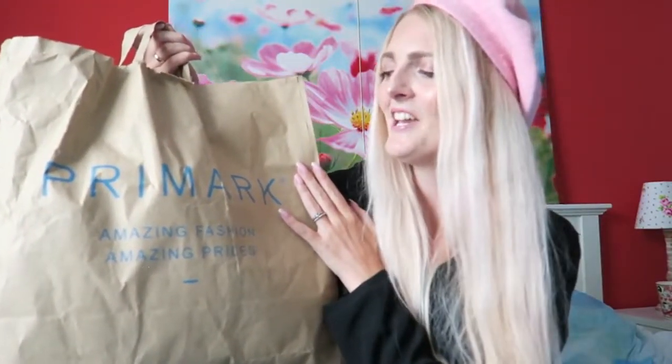The next bag is from Primark. It looks a little rough because when we went to the city center it was rainy so the bag got wet. I wanted to film inside Primark and around the city, but in a lot of stores they told me I can't film inside, so I was a little disappointed. But I still made this haul.